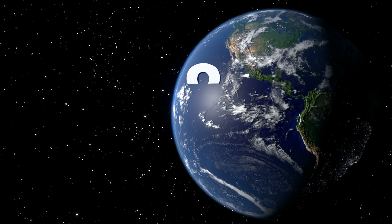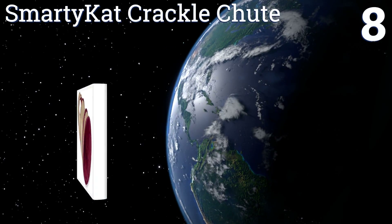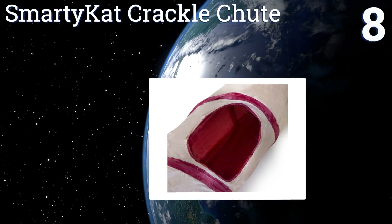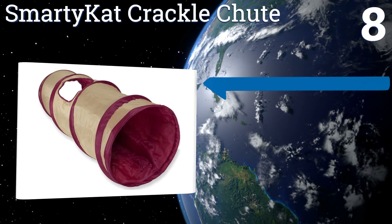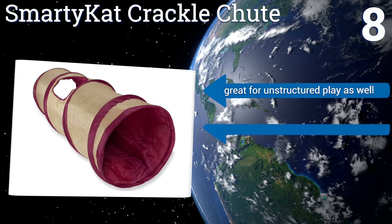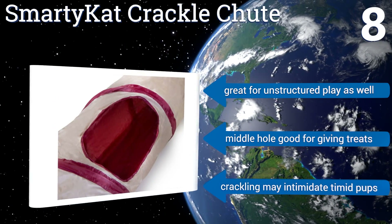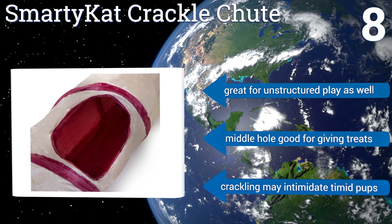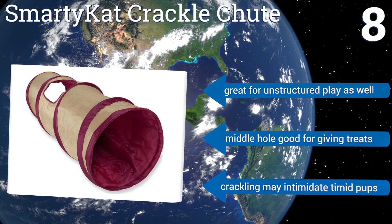Coming in at number eight on our list, large breeds like border collies and golden retrievers usually get all the agility training love, but small dogs will also enjoy racing through the SmartyKat Crackle Chute. It has a side cut-out that lets you reassure your pooch that you're still there when he's inside. It's great for unstructured play as well, and the hole in the middle is good for giving treats. However, the crackling may intimidate timid pups.